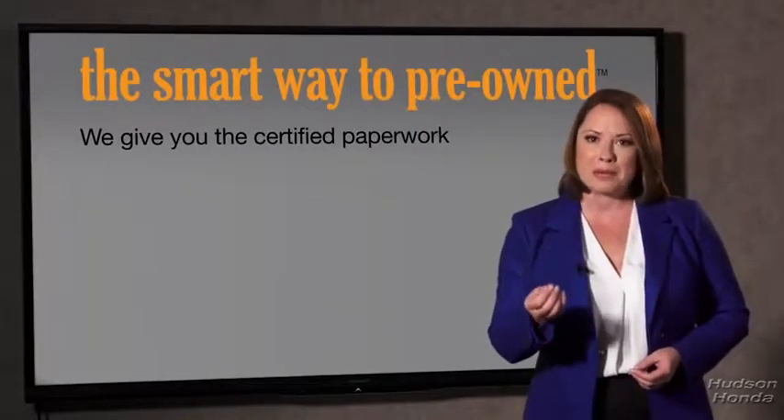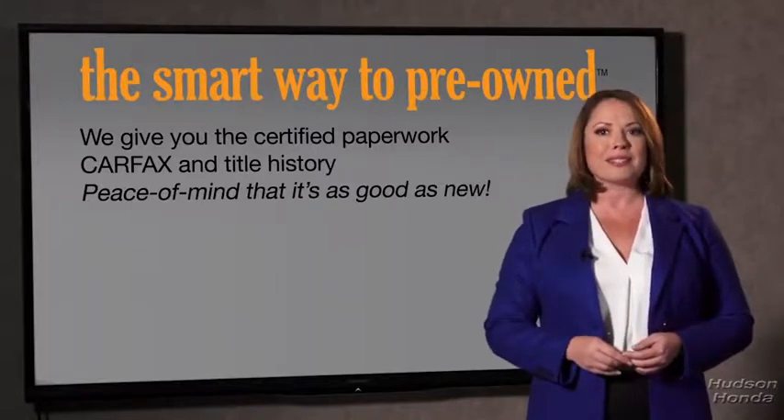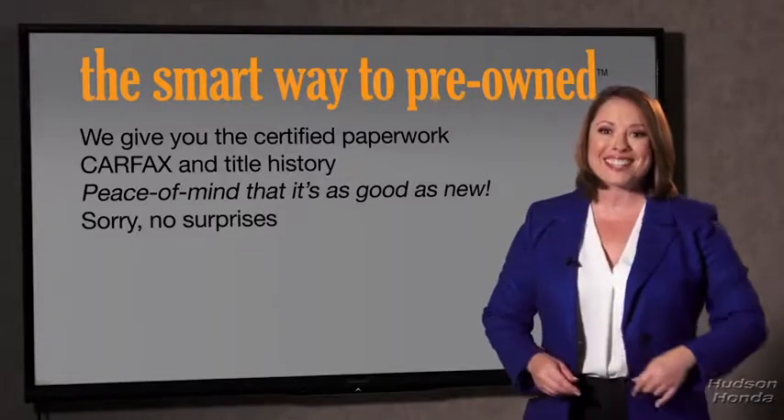Why should you worry if the odometer's been rolled back, or you're the victim of a salvaged or rebuilt vehicle, or worse, a washed title? We give you the certified paperwork, along with the CarFax and the title history, providing you with the peace of mind that your certified pre-owned is as good as new. If you like surprises, tell your entourage to have a surprise party for you after your purchase with us. We really don't want to skimp on any of those little things that need to be checked out about your certified pre-owned vehicle.